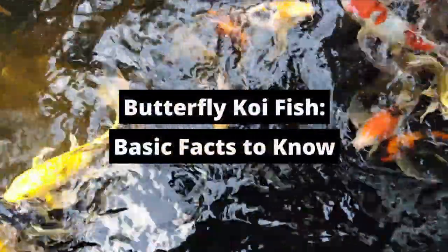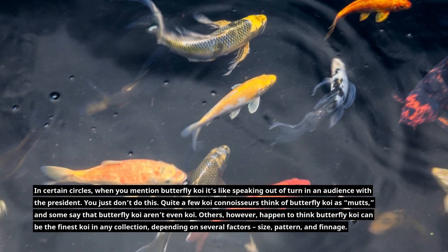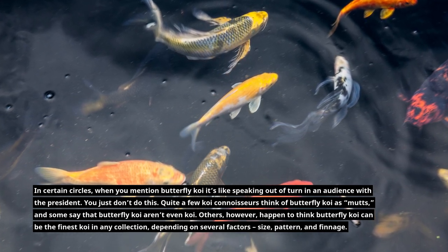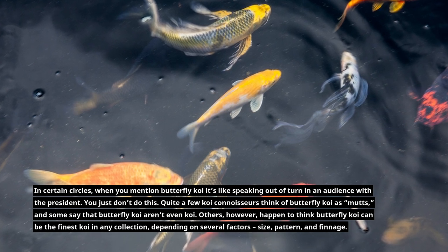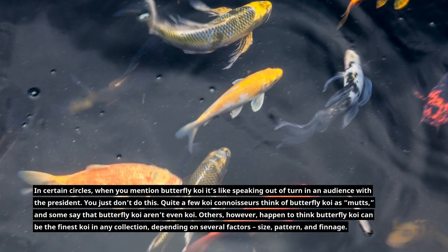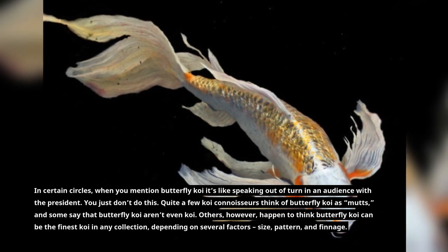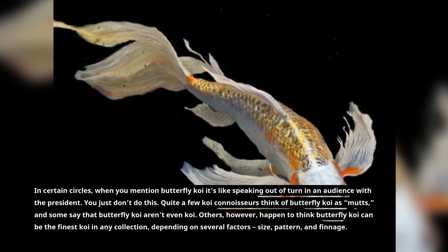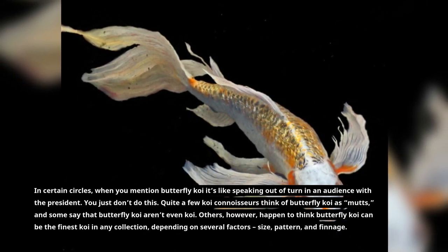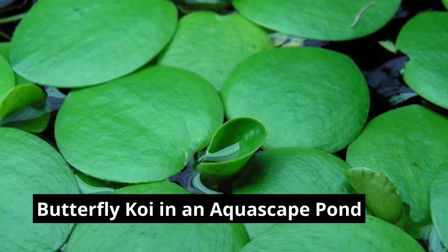Butterfly koi fish: basic facts to know. In certain circles, when you mention butterfly koi it's like speaking out of turn in an audience with the president — you just don't do it. Quite a few koi connoisseurs think of butterfly koi as mutts, and some say that butterfly koi aren't even koi. Others, however, think butterfly koi can be the finest koi in any collection, depending on several factors: size, pattern, and finish.